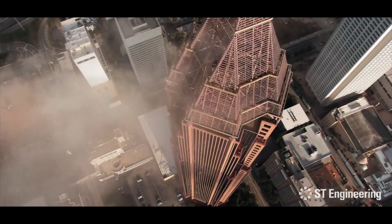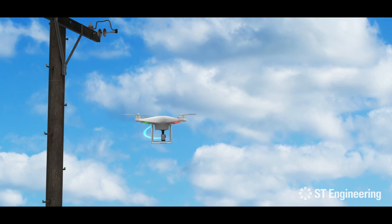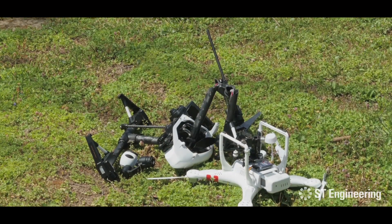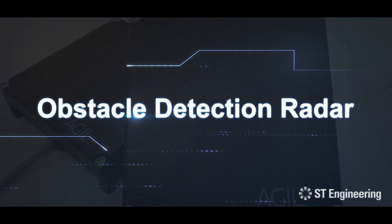With the rise in beyond visual line-of-sight operations, the market now demands a viable solution to detect and respond to obstacles on the fly in order to reduce the risk of air collisions. This is where obstacle detection radar comes into play.